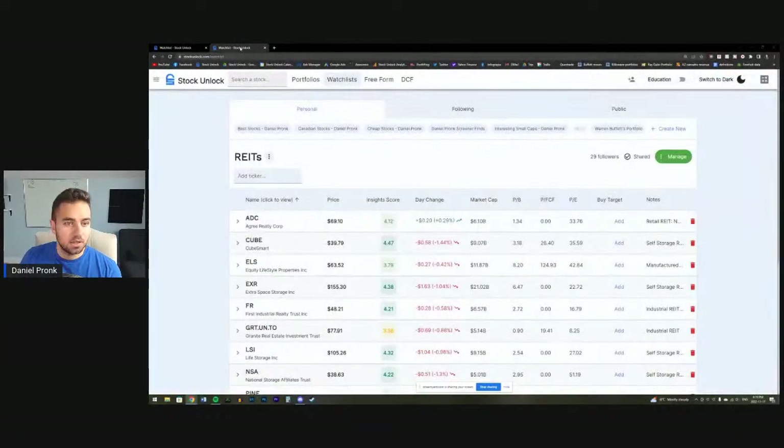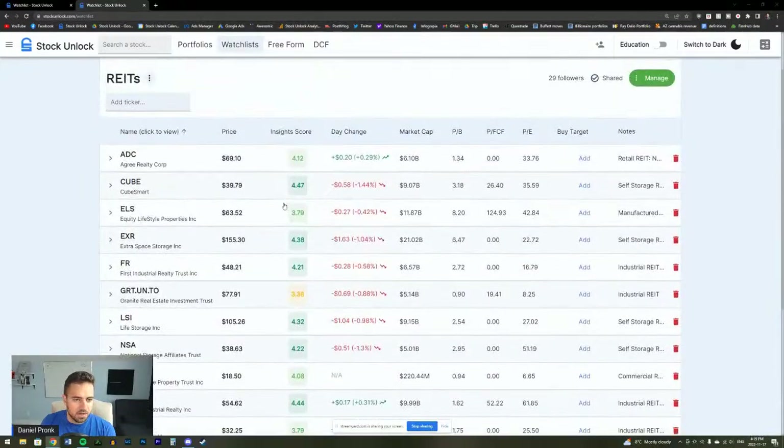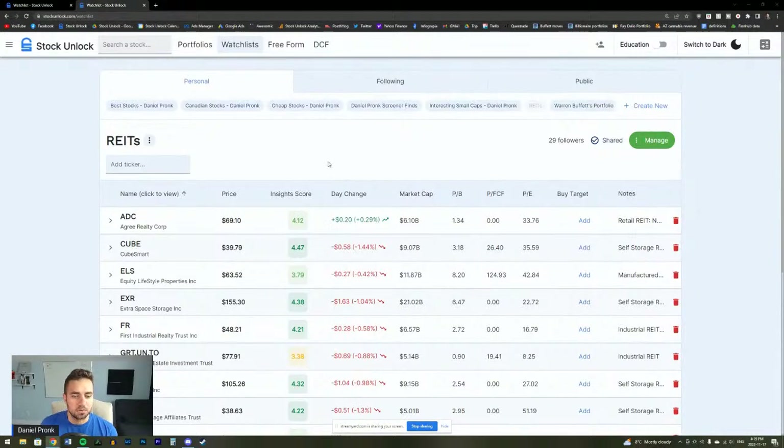This live stream is dedicated to finishing our analysis on the REIT watch list that we built using the Stock Unlock screener. We did a live stream analyzing REITs a couple of weeks ago on the Stock Unlock channel — that's part one. This is part two, finishing it. I waited because I was waiting for all of these REITs to report their third quarter results, and they officially have, so now we have updated information on all of these stocks.